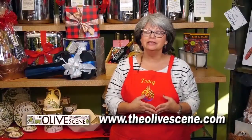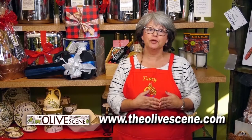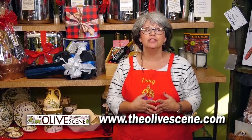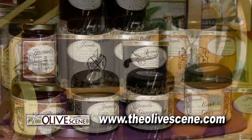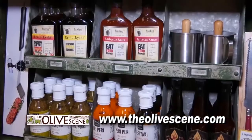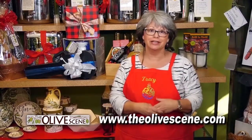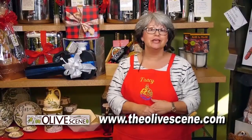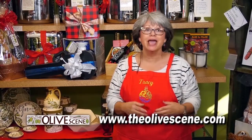Hi, it's Tracy at the Olive Scene. Not only do we have gifts in every price range for you this holiday season, we have lots of companion gifts: jams, jellies, a beautiful line of American tea, hot sauces — you name it. If it goes with olive oil and vinegar, you can find it here at the Olive Scene. So stop in, check out our gifts, and see all the wonderful companion products that we have for you.